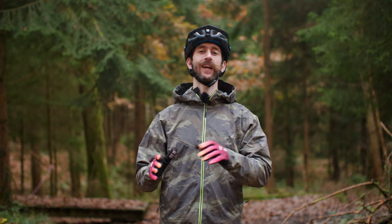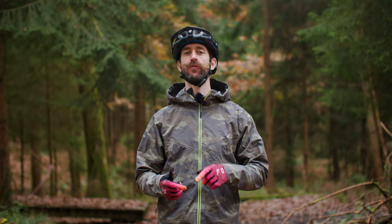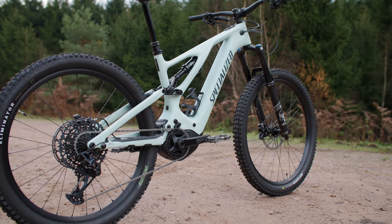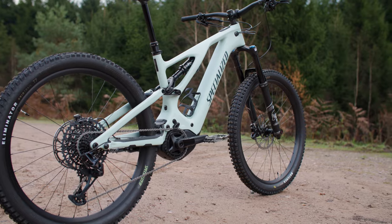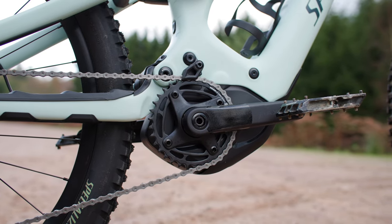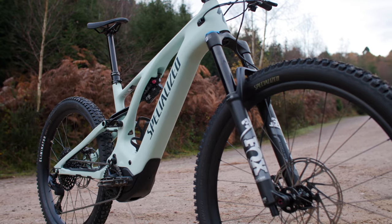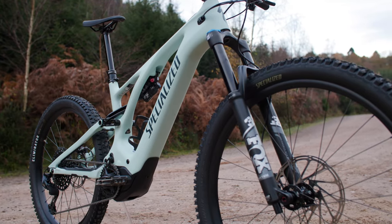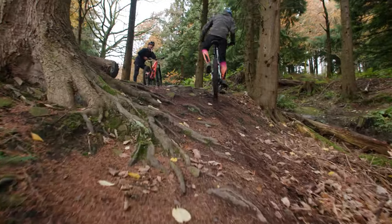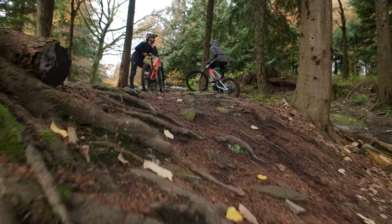Now let's move on to the build components. On full power electric mountain bikes, the brakes, drivetrain and suspension must be especially heavy duty, often more comparable to downhill mountain bike components, or even tougher. For E-Mountain bike riding, these parts have to be especially bulletproof to withstand the high torque of the motors, the extra weight of the bike and the huge mileage which can easily be covered with a powerful motor and large capacity battery.